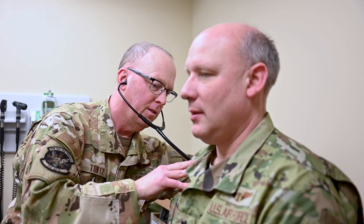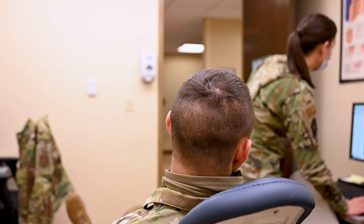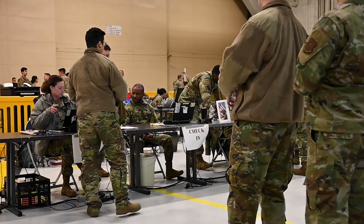Our job as medics is to look after what I call the two name tapes on your chest — how do we look after you in terms of your family, and how do we look after Air Force property? How do we keep you fit to fight while also making sure you go home to your family safe? Why we ask these questions is kind of investigatory — has something changed, and if so, is it something that might affect how effective that member might be on the front lines so they're deployment ready?